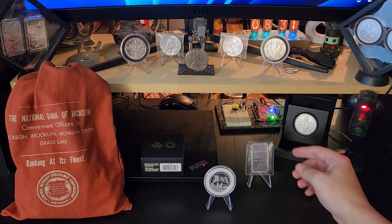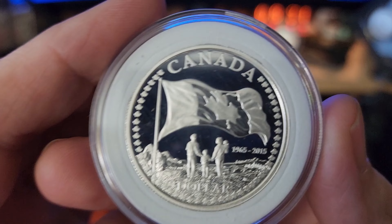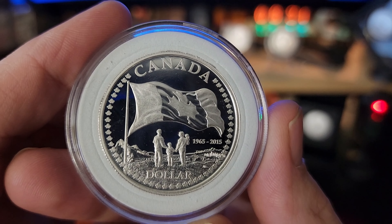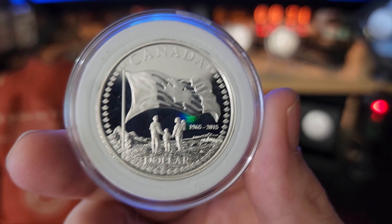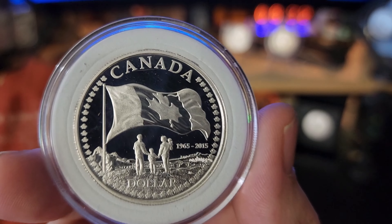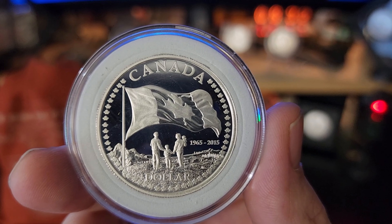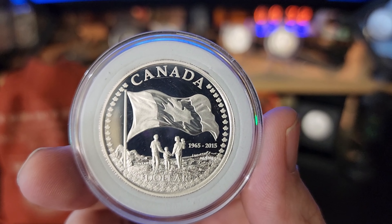Anyways, let's take a look at the silver dollars. The silver dollars I got today are related to each other — both of them are 2015 silver dollars and both are commemorating the 50th anniversary of the Canadian flag. It's crazy to think that next year in 2025, the Canadian flag will only be 60 years old. To me it's just amazing to even think that there was a different flag before this one — it's been here my whole life.